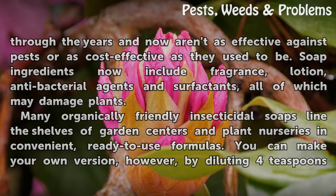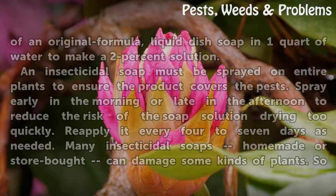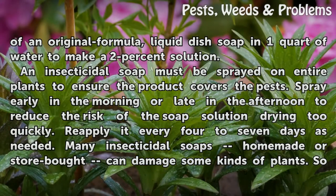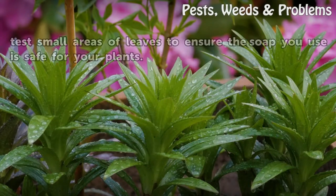You can make your own version, however, by diluting four teaspoons of an original formula liquid dish soap in one quart of water to make a two percent solution. An insecticidal soap must be sprayed on entire plants to ensure the product covers the pests. Spray early in the morning or late in the afternoon to reduce the risk of the soap solution drying too quickly. Reapply it every four to seven days as needed. Many insecticidal soaps — homemade or store-bought — can damage some kinds of plants, so test small areas of leaves to ensure the soap you use is safe for your plants.